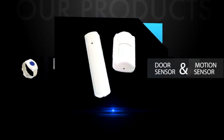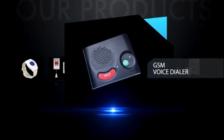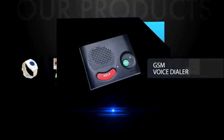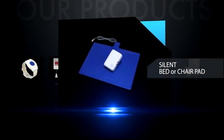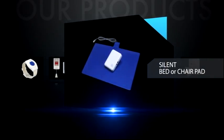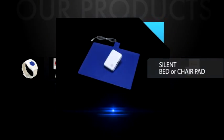Silent bed and chair alarms provide the benefits of fall prevention pad alarms without the loud, off-putting beeps of older models. With a number of devices that can receive the alarm, this is a great way for the caregiver to monitor a resident without affecting their daily activities. At the same time, these bed and chair alarms easily allow the caregiver to take action if a regular activity is recurring.